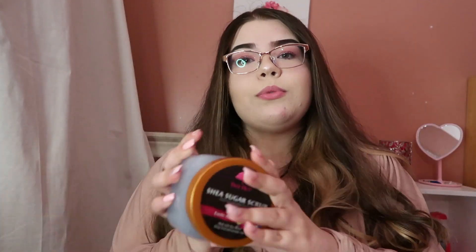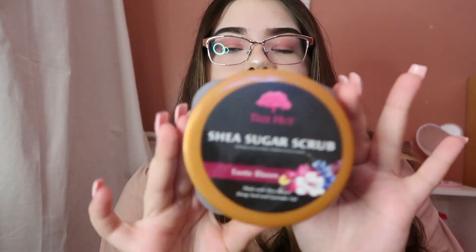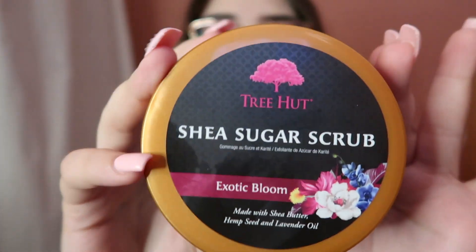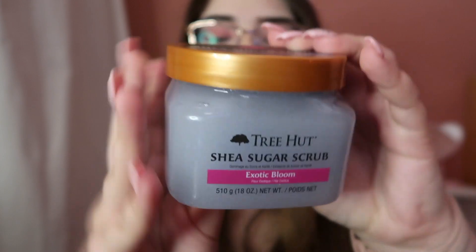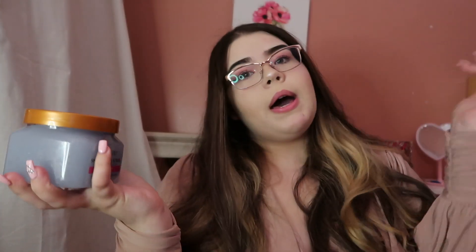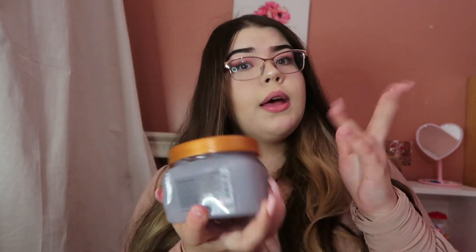Moving on to the next product — it's Exotic Blooms. I had the moisturizer of Exotic Bloom but I never got the scrub, and now I have the scrub. So now I'm definitely gonna use the lotion too, and this smells really good — it smells like summer.